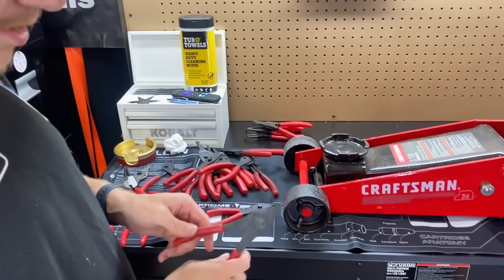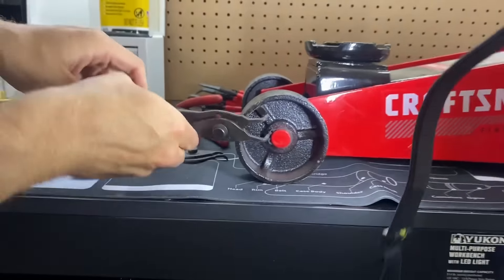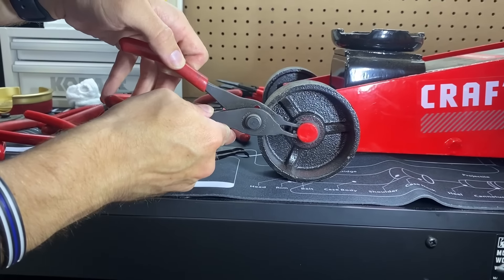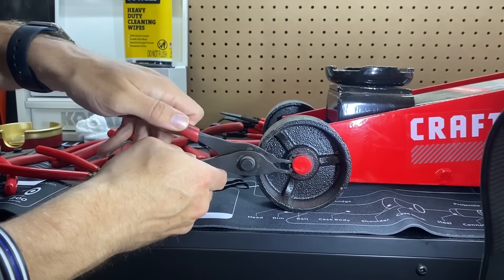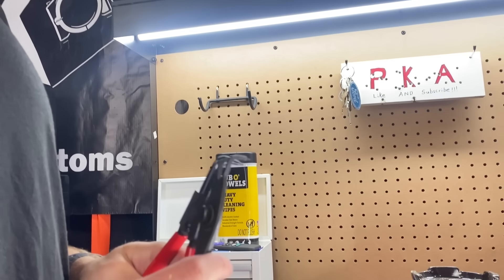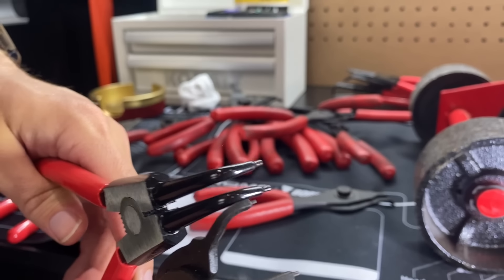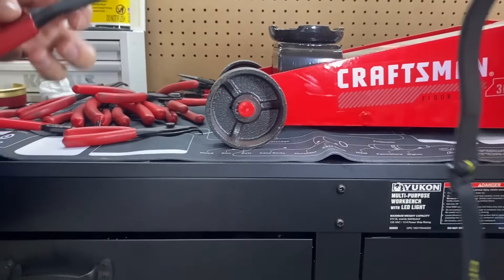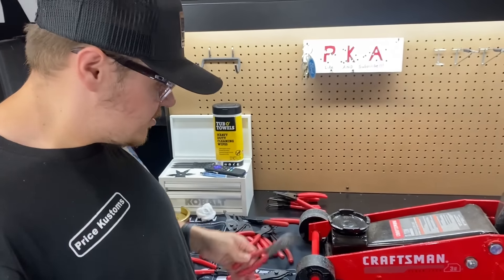Now let's try the Snap-on right-angle, same application. It will almost do it but it's wanting to slip because it doesn't stick out far enough like the Icon does. It needs that little extra reach to get it. So the 90-degree won't work for this one with the Snap-on - that's a mark down on Snap-on for the 90-degree. Let's try the 45-degree instead.